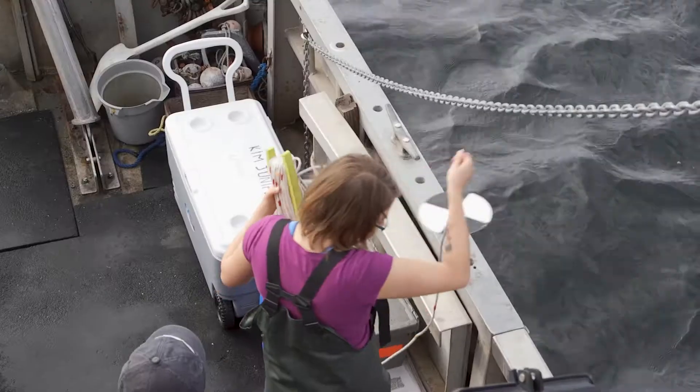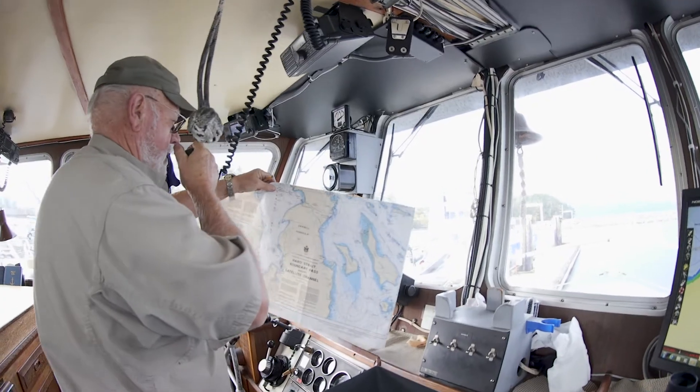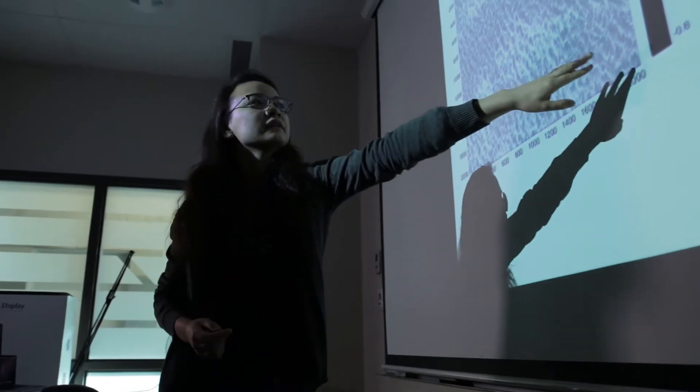It's so neat to be able to go out on a boat and take samples and then go back and analyze them afterwards. I've had the opportunity to do three co-op terms with Ocean Networks Canada, and those have been really great opportunities for me to apply what I've learned in my classes in a practical setting.